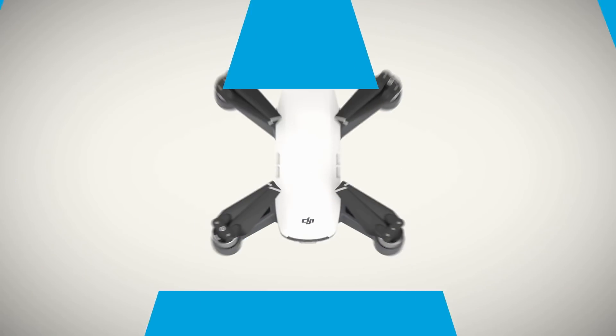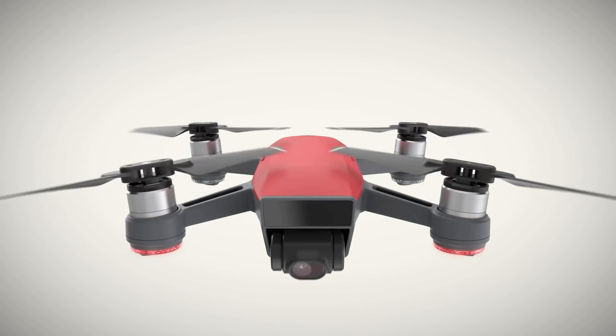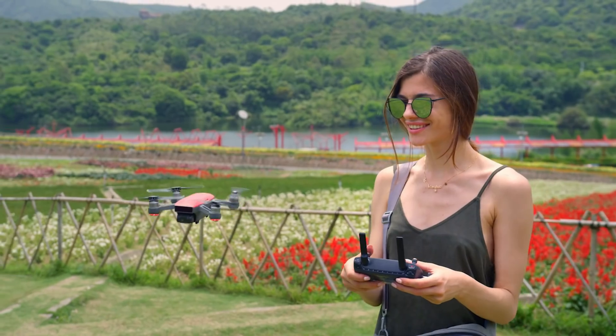Meet Spark — small, colorful, smart — a powerful flying camera that you can take anywhere.